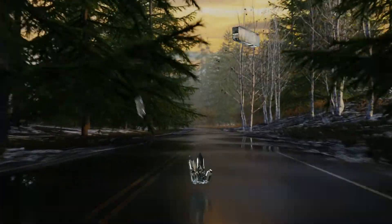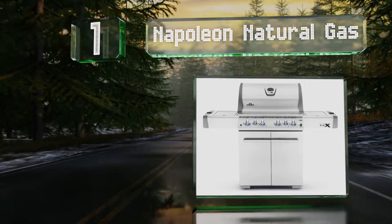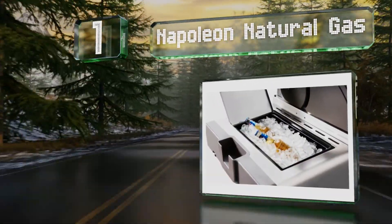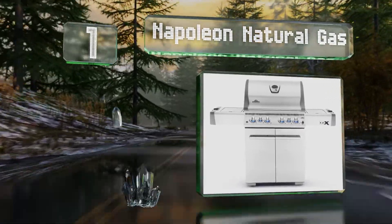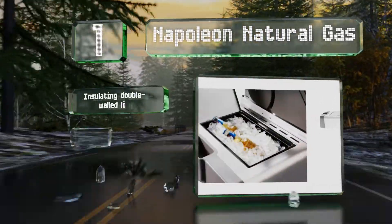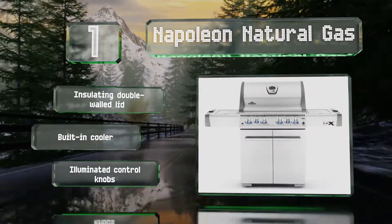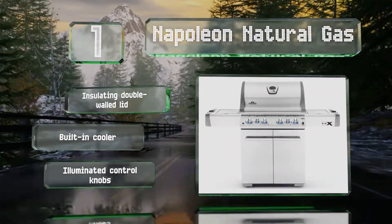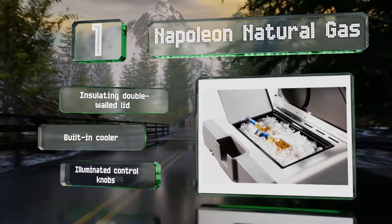Taking the top spot on our list, the Napoleon Natural Gas features a total of six burners capable of producing an impressive 74,000 BTUs. It also boasts 805 square inches of cooking space, and your food will heat evenly at every point on that generous area. It also comes with an insulated double-walled lid, a built-in cooler, and illuminated control knobs.